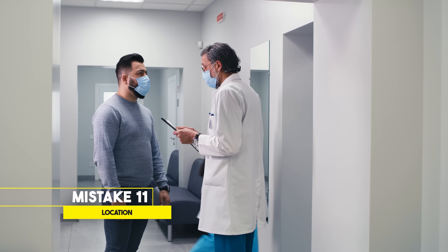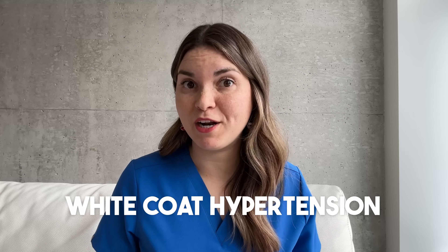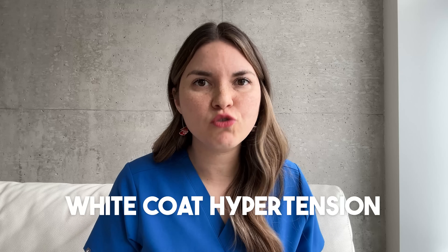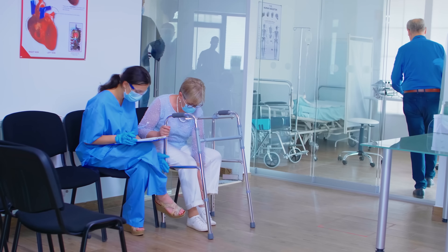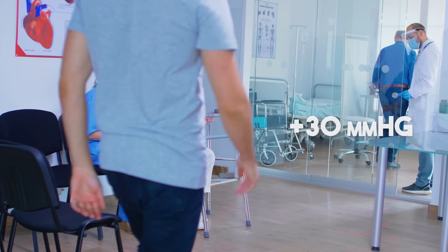Now let's imagine we corrected every mistake we just covered. Unfortunately, our patient's very presence in the clinic may be introducing significant errors. One possibility is white coat hypertension — this is when a person's blood pressure spikes in a medical setting, probably because of a stress response. We see this in up to 20% of the population, and it can inflate your systolic blood pressure by up to 30 points, meaning some people are probably started on medications they don't need. But sometimes false reassurance can be even worse than a false diagnosis.